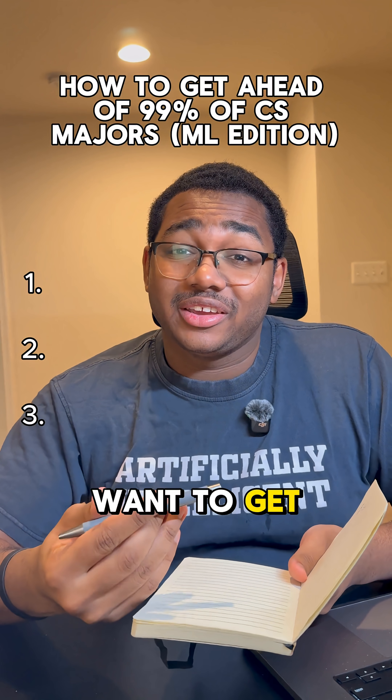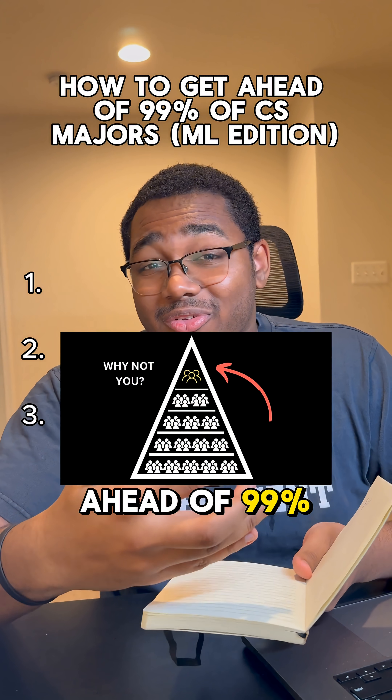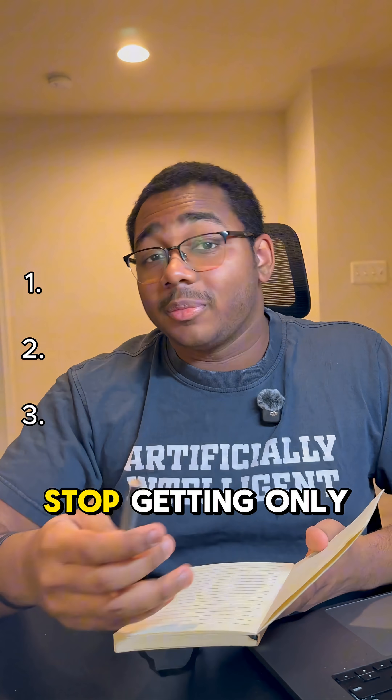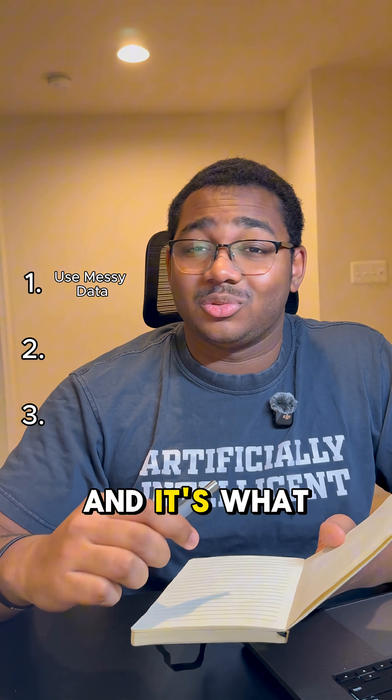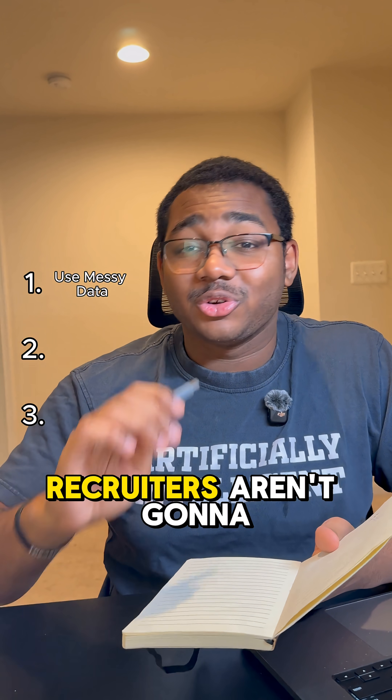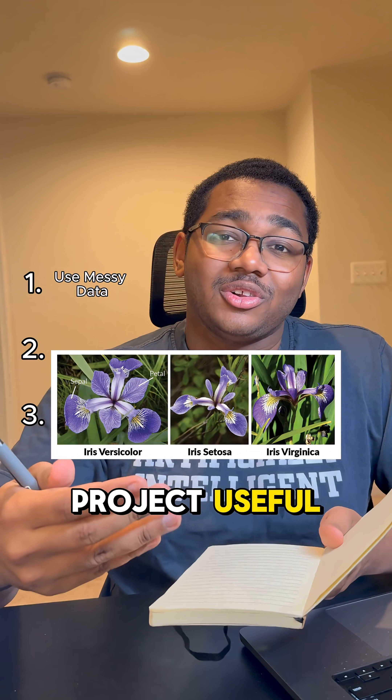If you're a CS major and you actually want to get a job in machine learning or AI, here's how you get ahead of 99% of other students in your classes. Stop getting only clean data from sites like Kaggle. Sure, it's what you're used to and it's what you did when you started out, but recruiters aren't going to find another Titanic dataset or flower dataset project useful.